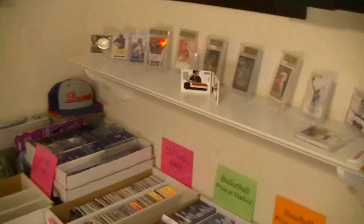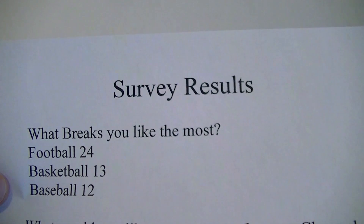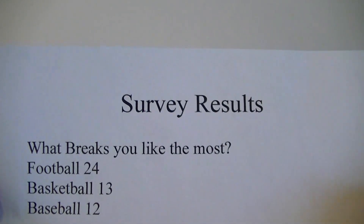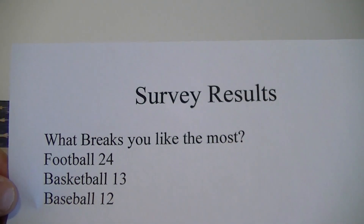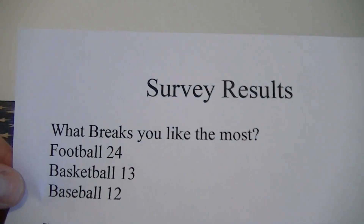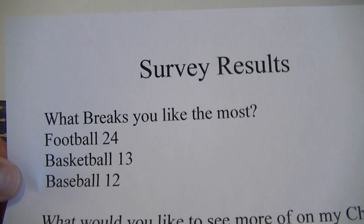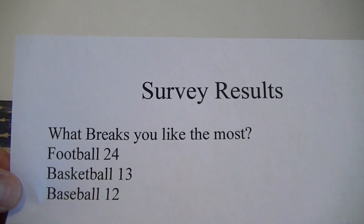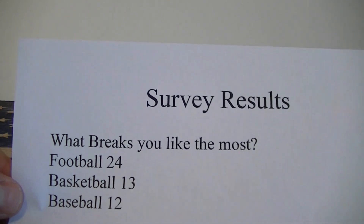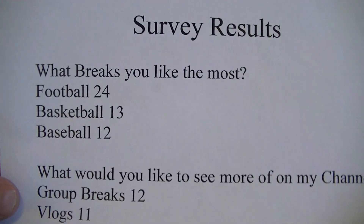I'm going to go over the results of my survey. You guys answered a couple of my questions to see what the channel might evolve to. First question: what breaks do you like the most on my channel? Football got 24, basketball got 13, baseball got 12. All pretty well - you guys liked all the breaks just like me. I'm not gonna change too much. Certain times of year there's more product for one sport, but I'm not gonna change the ratio too much.